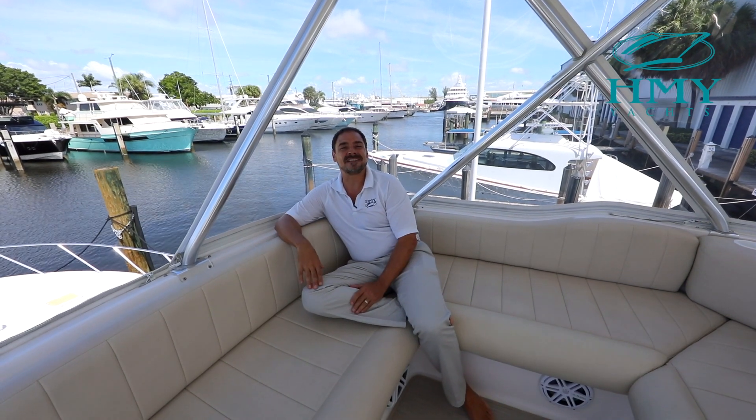Thanks for joining me today aboard the 2004 51 Bertram Miss Minx. If you have any further questions or would like to see the boat in person, please feel free to give me a call anytime. I appreciate the opportunity to earn your trust and business.